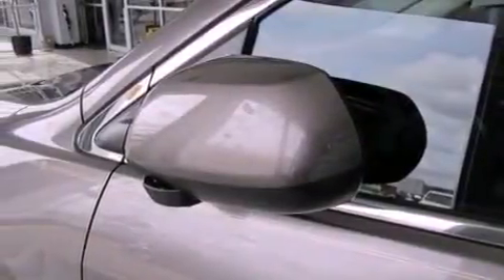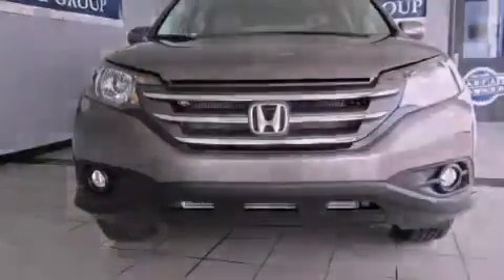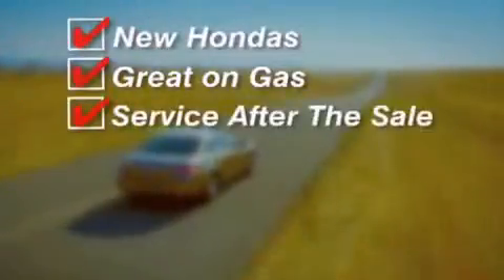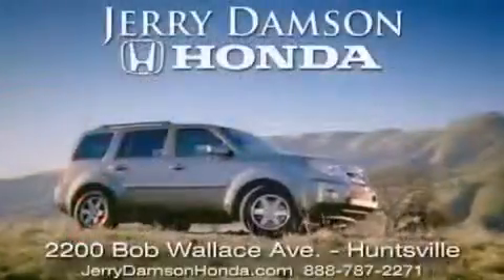This automobile won't last long at this price. Call and arrange a test drive now. Jerry Dempsey Honda in Huntsville, Alabama. New Hondas great on gas and service after the sale. Complimentary coffee, wifi, and car washes. Thank you for choosing Jerry Dempsey Honda.